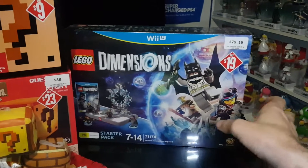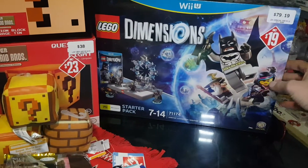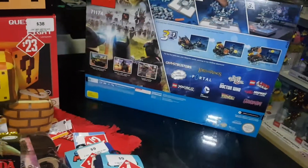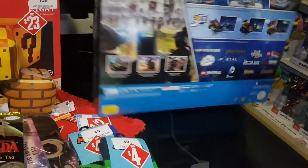I picked up Lego Dimensions for the Wii U, down from $79 to $19. This is something I was yet to get in my Wii U collection, so that's nice to add in.